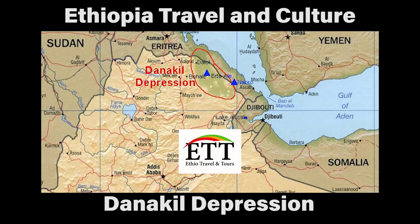Our trip to the Danakil Depression was booked in Addis Ababa with ETT Travel Company. In the past they'd had some bad reports, but we were well satisfied. The vehicles were almost new, the tyres were good, the food was excellent and there was plenty of it, and all the staff were always friendly and helpful. All in all, it was very good value for money.